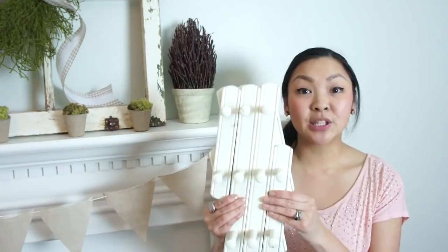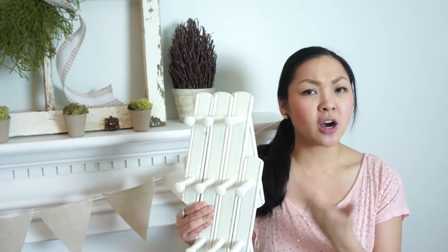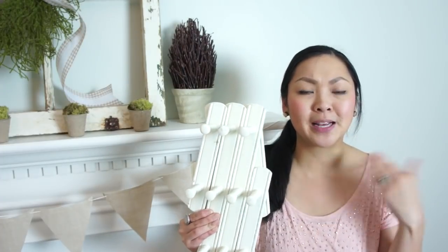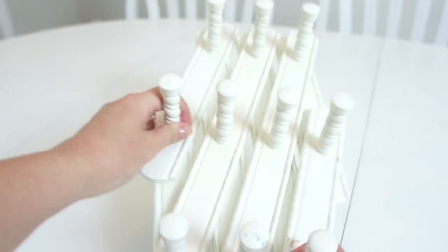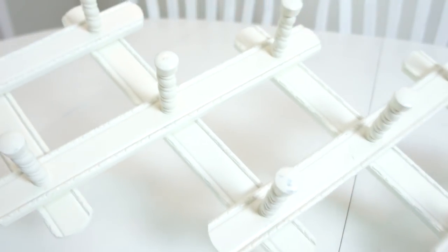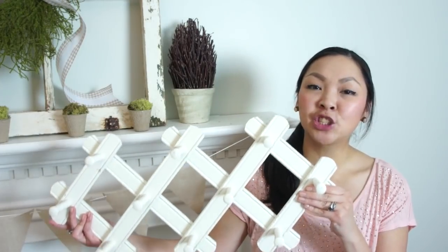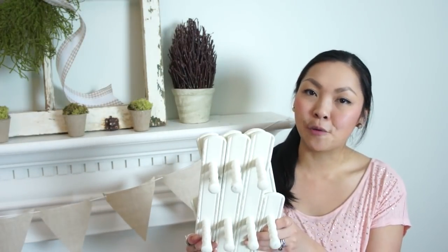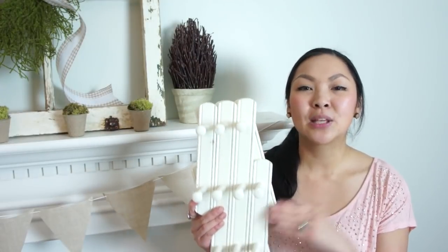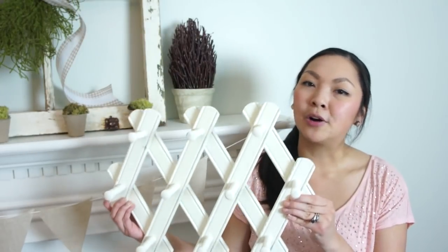For $1.99 I also got this hook rack — if anyone knows what it's actually called, please comment below because I don't know! It does expand and it is pretty dinged up so I might have to repaint it. I'm not quite sure where it's going to go yet, but when you can find things you've been looking for at only $1.99, you have to pick them up. You'll see this in a future room tour or home tour video.